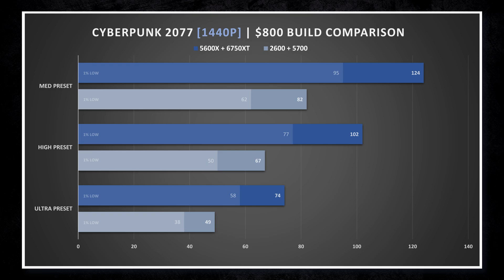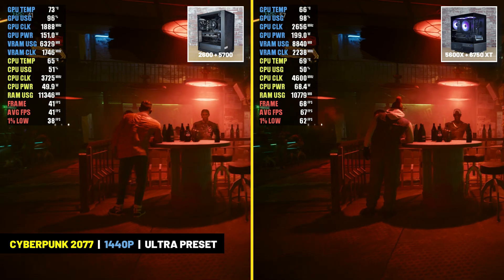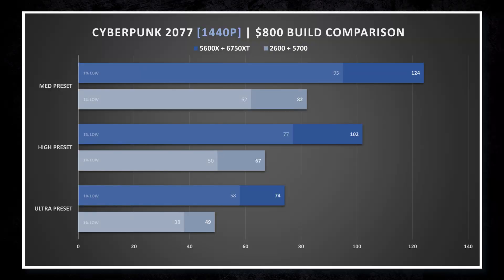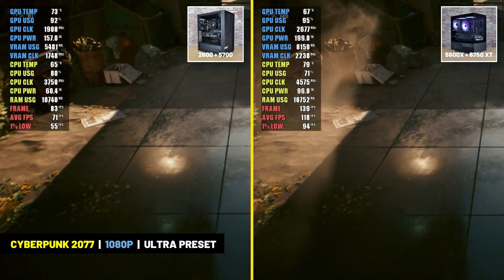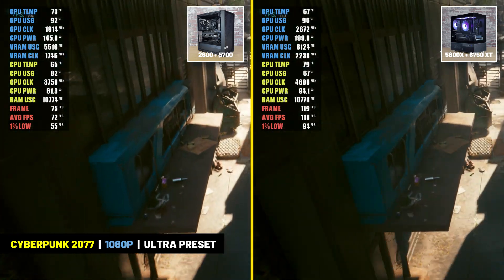In Cyberpunk 2077, I tested the ultra, high, and medium presets, leaving out ray tracing settings because the game wouldn't allow the older system to enable them. At 1440p at the ultra preset, the older system averaged just 49 FPS and the newer build averaged 74 FPS. At the high and medium presets, the older build did much better, achieving 67 and 82 FPS respectively, while the newer build hit over 100 FPS at both presets. At 1080p, the older build averaged a very respectable 73 FPS at the ultra preset, and the newer build handled it easily at 115 FPS.